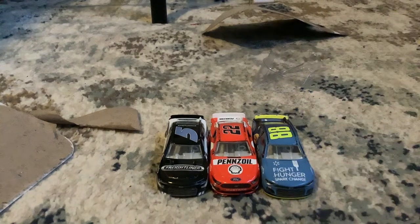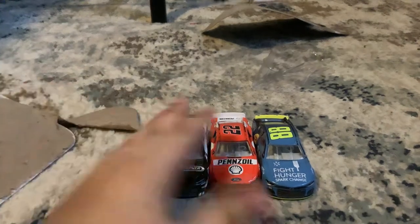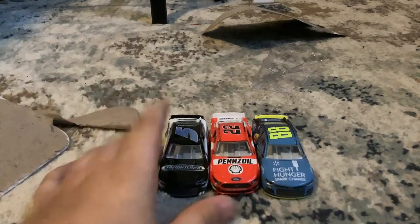So now if we can only get a Toyota car, we can actually complete the full manufacturer collection. Anyway, I hope you enjoy this unboxing — we have three cars now, but we can still get a Toyota car.